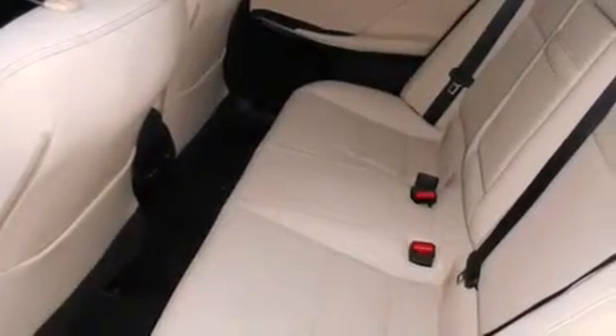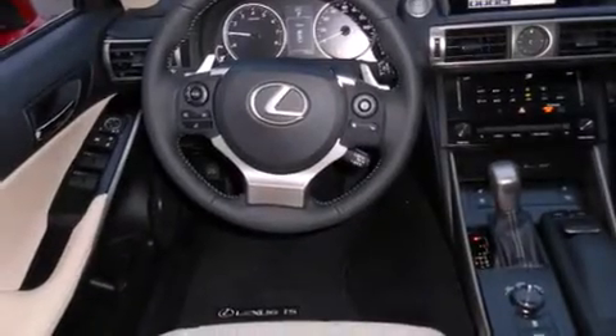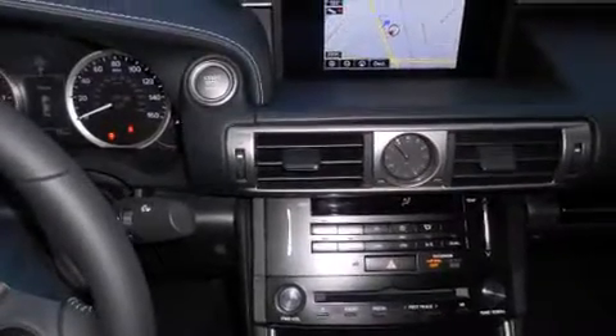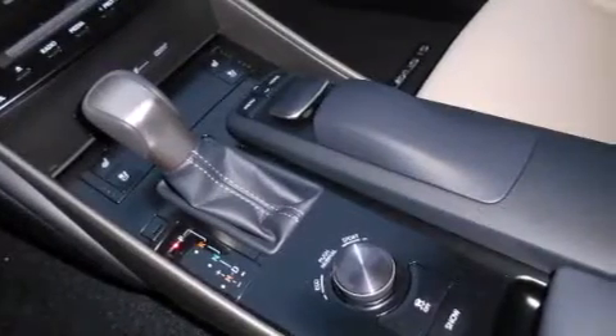The following features are also included: a split-folding rear seat, cruise control, an auto-dimming rearview mirror, a CD player, front-side impact airbags, a home-link feature, a rear window defroster, traction control, a keyless entry system, and an automatic climate control system.